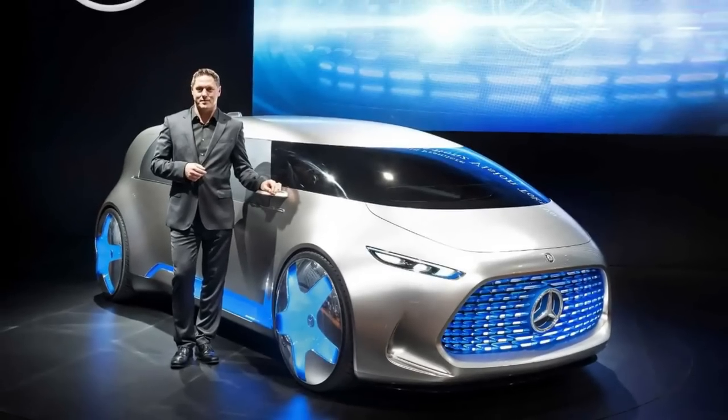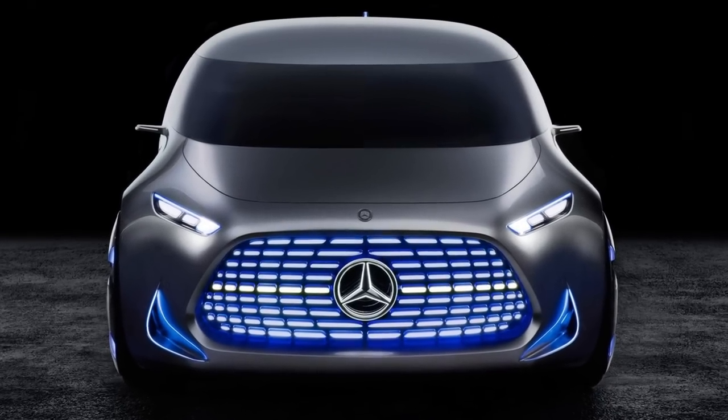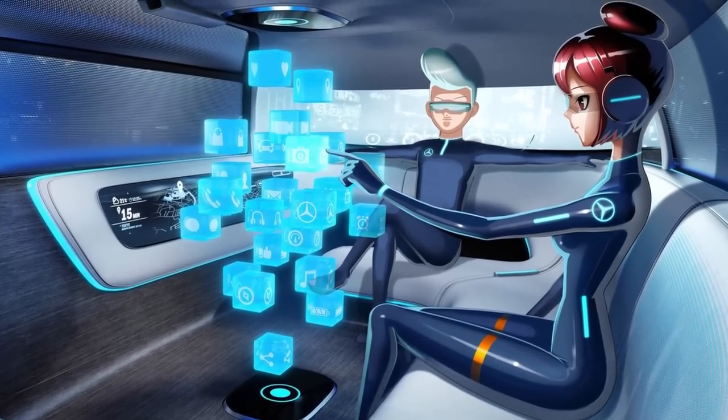The Vision Tokyo was unveiled at the 2015 Tokyo Motor Show. It was an autonomous vehicle that ran on a fuel cell and a battery and had a lounge-like interior with a couch and a holographic entertainment system.